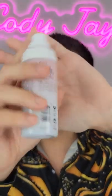And lastly, we go back to setting spray just to lock this entire masterpiece into place. And you're good to go. Hope this helped.